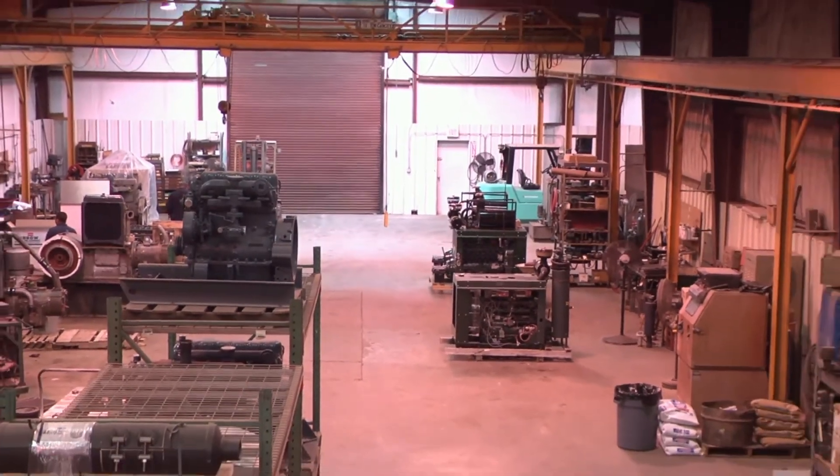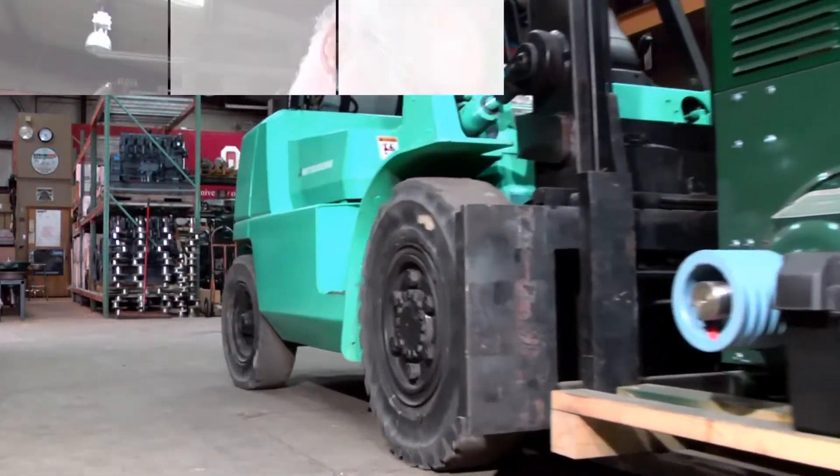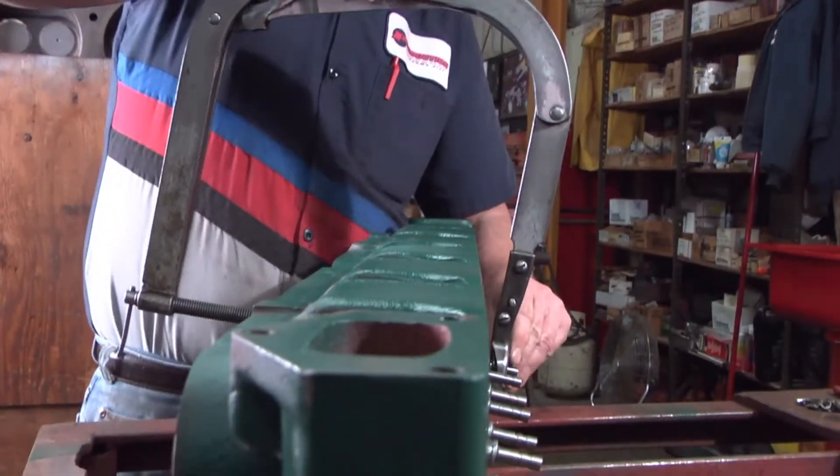Our fully integrated shop and field service operations use state-of-the-art technology to monitor, fabricate, maintain and repair your equipment.